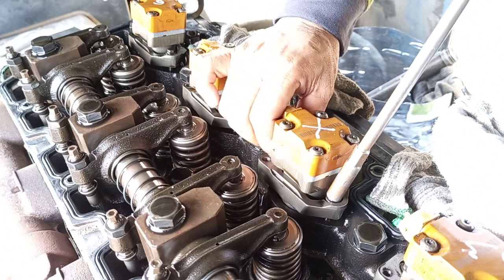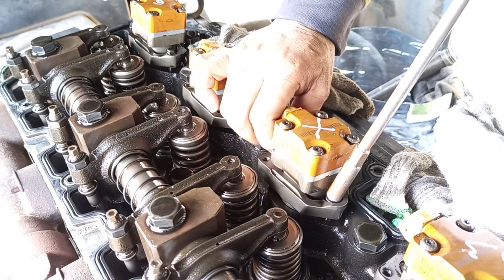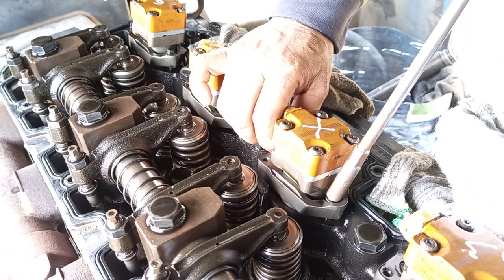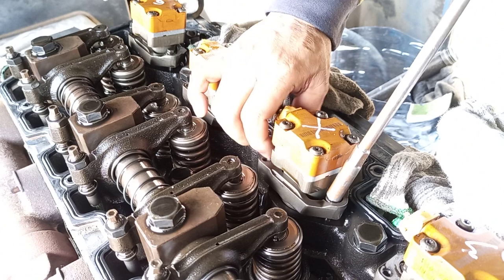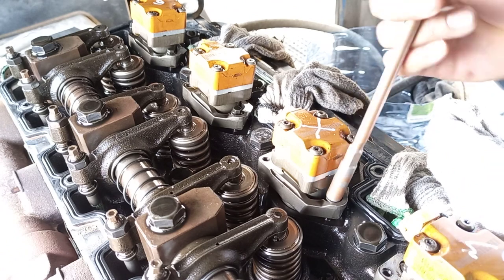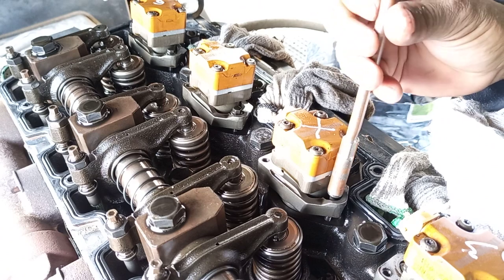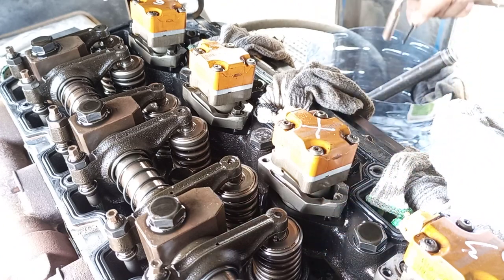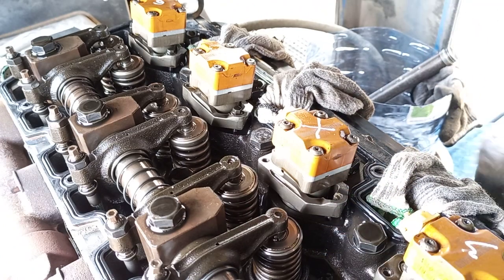Now we'll see what happens — maybe a broken injector or broken nozzle. If the injector nozzle is broken, or the engine valve is broken, that explains the too much knocking sounds. Now we remove this injector and let's see if that's the problem.